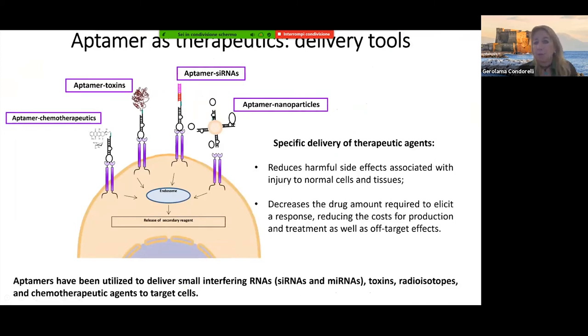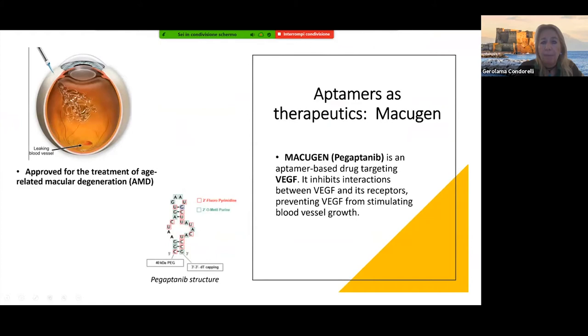Aptamers may recognize receptors present on cell surfaces — like tyrosine kinase receptors — and can inhibit them, serving as therapeutic tools. Since they are nucleic acids, we can attach small molecules such as chemotherapeutics like doxorubicin, small peptide toxins, or RNA therapeutics like siRNA, microRNA, or anti-miR — using aptamers as specific delivery tools. This is exemplified by an FDA-approved aptamer against VEGF used for treatment of macular degeneration, with other clinical trials ongoing.